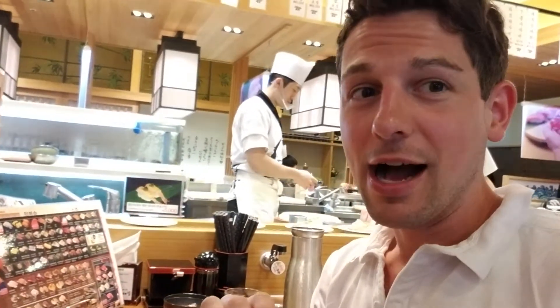Welcome back to the sushi counter. Now, I know I'm in Korea, but it's been a long time since I've had a good kaiten sushi, so I couldn't resist coming in here for a quick bite.